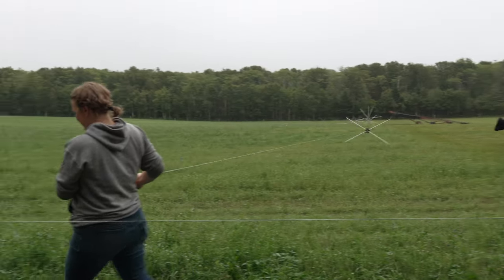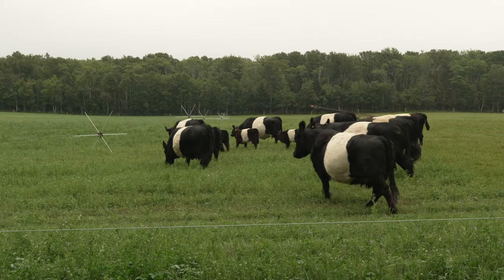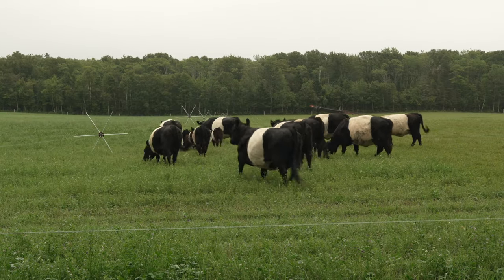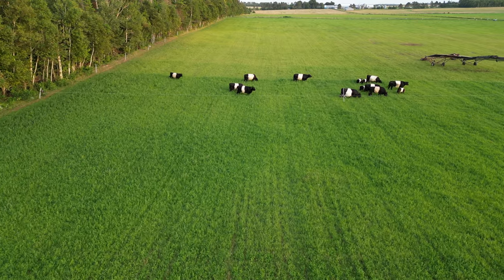Tumblewheels are an innovative fencing product — you walk along with them and they sort of walk along with you, making moving livestock super quick and super easy. We're just one of however many farmers that are really diving into the soil science right now and the science behind all that soil life and feeding it.